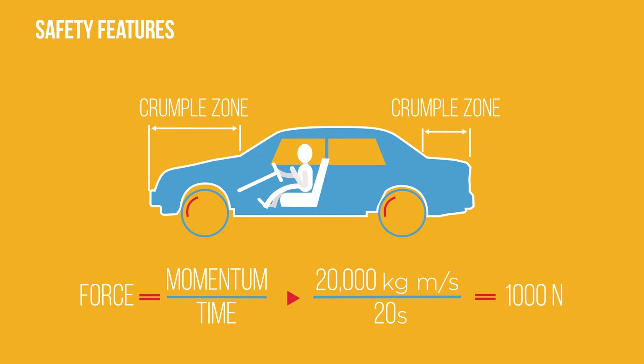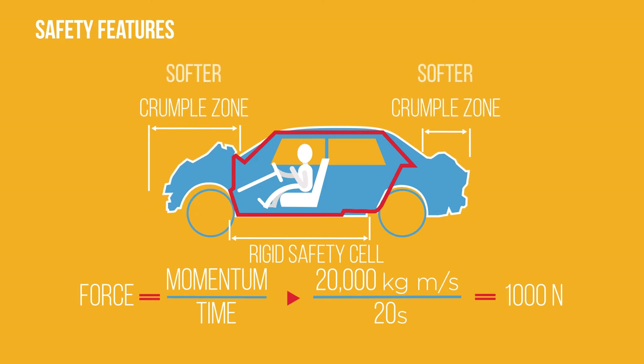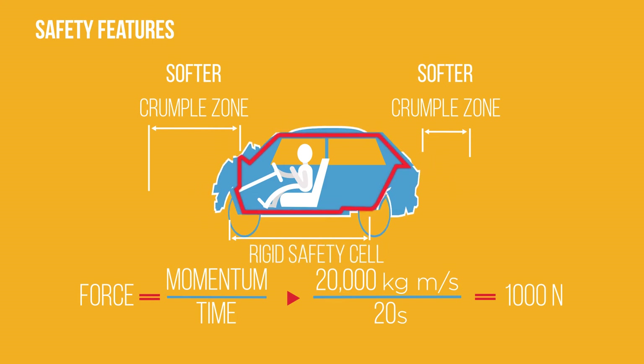Modern cars have a rigid safety cell around the occupants, with crumple zones at the front and back made of softer metal. The safety cell is stronger than the crumple zones, which prevents the car body collapsing onto the inhabitants.